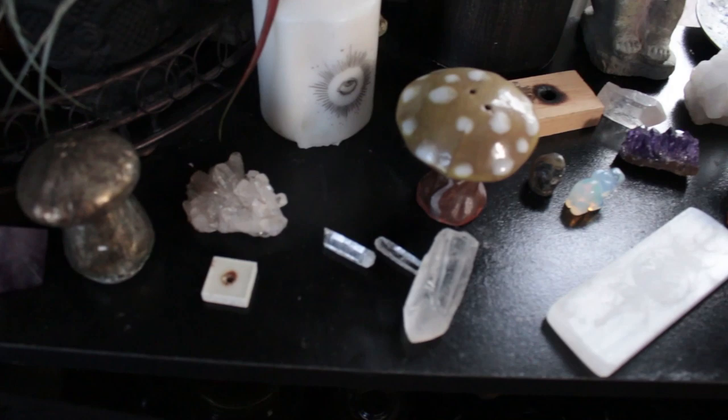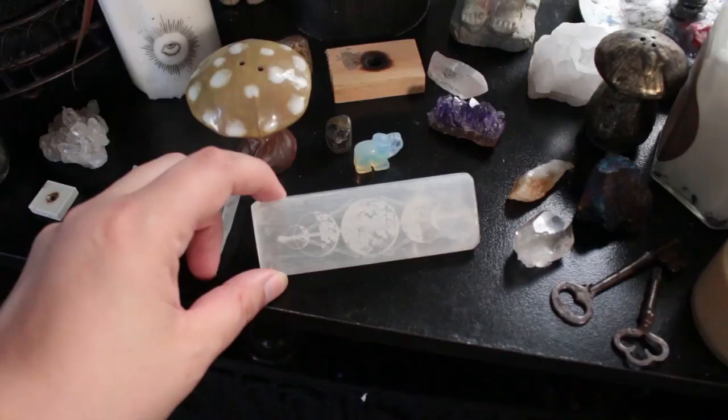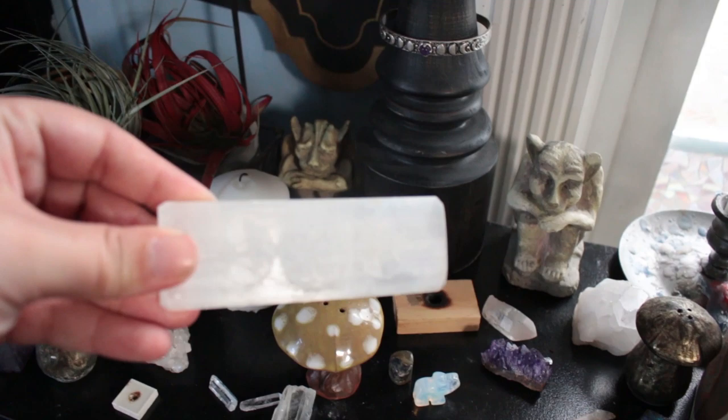These crystals are not on here in any certain way; I just throw them on here. This one — how cool is that — it's got like etching on it, moons and stuff.